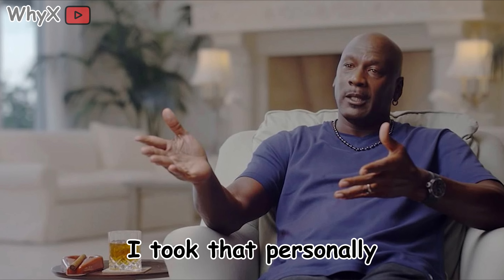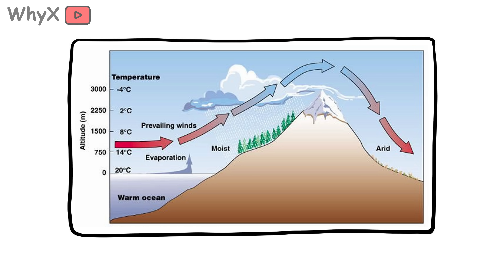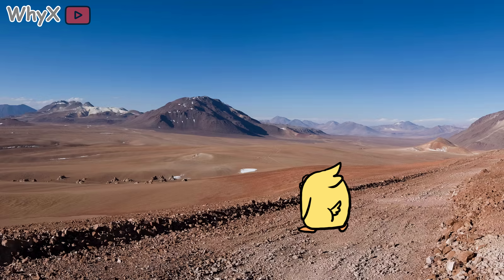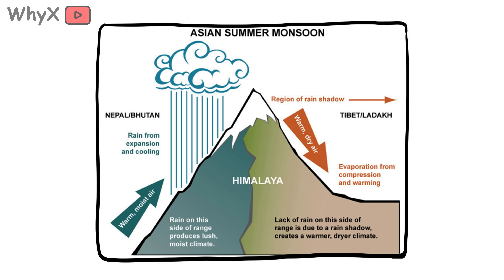Mountains aren't just pretty things on postcards or screensavers. They change lives. They decide where rain falls, where rivers flow, where cities are built, and what animals live where. The Andes create deserts. The Rockies catch snowstorms that fill reservoirs across the American West. Even the Himalayas block cold air from Siberia, shaping entire weather systems in Asia.